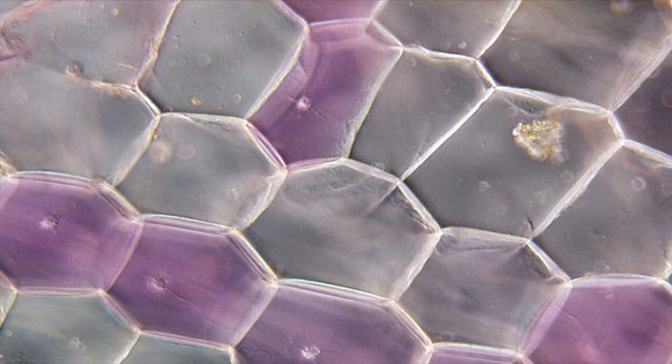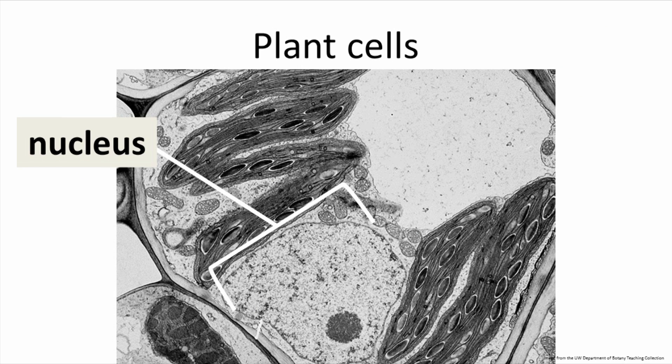The building blocks of all these tissues are the plant's cells, and like everything else, they can be highly variable and specialized. Most plant cells have some common characteristics. First, there's a nucleus. In the nucleus of the cell is all the genetic information about the plant. A very unique feature with many plants is they will have the ability to access that information all through their lives.